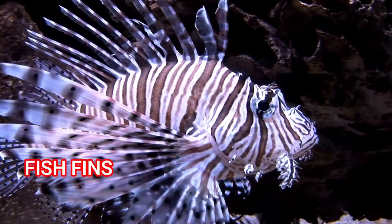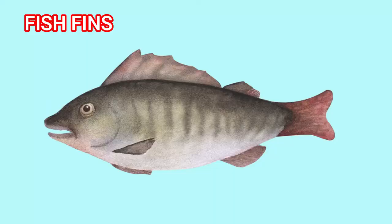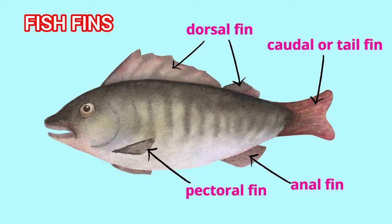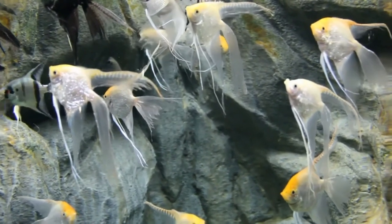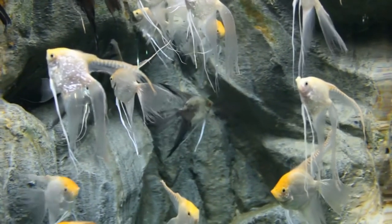Fish have fins on their body too: the dorsal fin, the caudal or tail fin, the anal fin, the pectoral fin, and the ventral or pelvic fin. These fins are used by the fish to maintain its position, move, and stop.